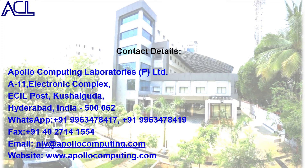The contact details and address of Apollo Computing Laboratories Private Limited are shown on the screen. Let us all work together to save as many lives as possible. Thank you.